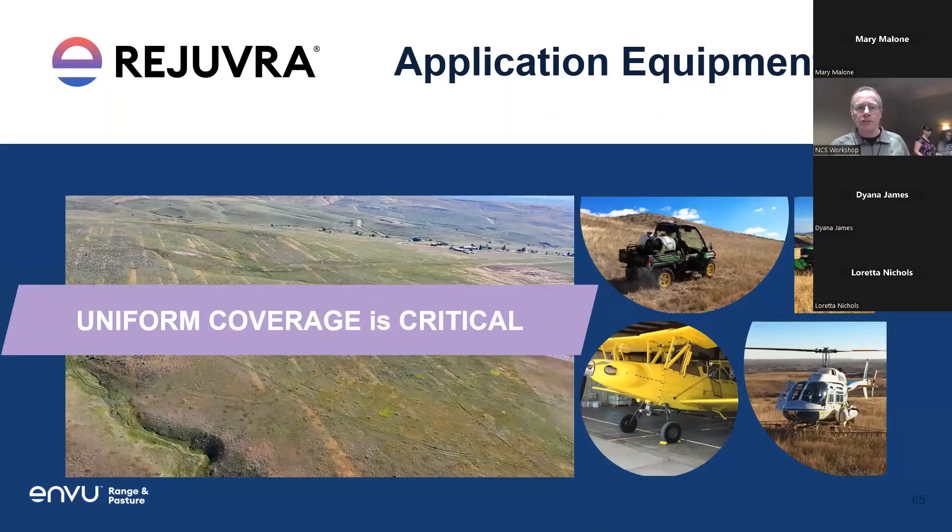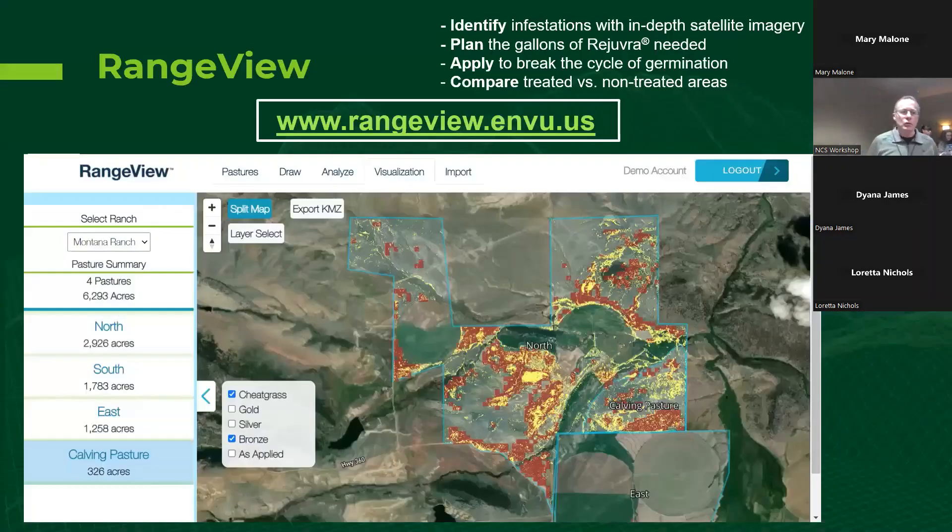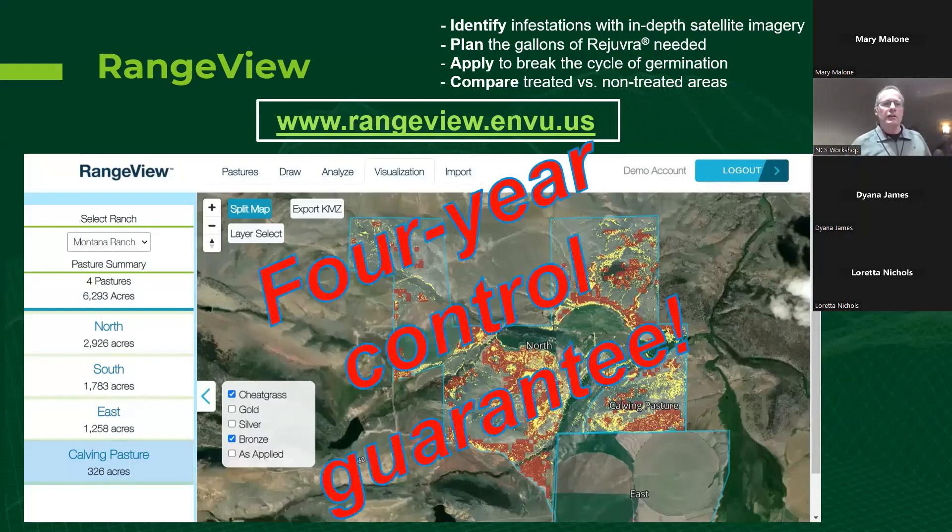You can apply Rejuvra with an airplane, four-wheelers, tractors, or backpack sprayers — but uniform coverage is critical. There's a pretty cool program called Range View: for $3 an acre, satellite imagery locates all the cheatgrass and ventenata on your property and tells you where to spray. If you sign up for Range View, they give you a four-year control guarantee on those grasses and will give you the $3 back after four years.